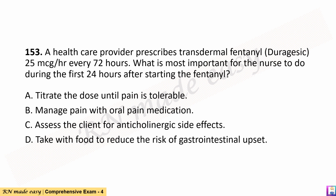Question 153. A healthcare provider prescribes transdermal fentanyl, Duragesic, 25 micrograms per hour every 72 hours. What is most important for the nurse to do during the first 24 hours after starting the fentanyl? A. Titrate the dose until pain is tolerable. B. Manage pain with oral pain medication. C. Assess the client for anticholinergic side effects. D. Take with food to reduce the risk of gastrointestinal upset.